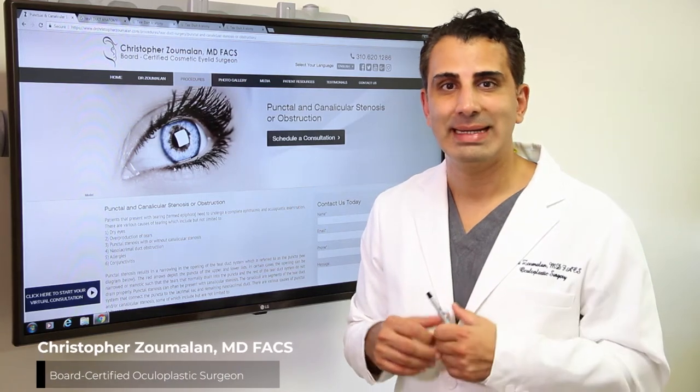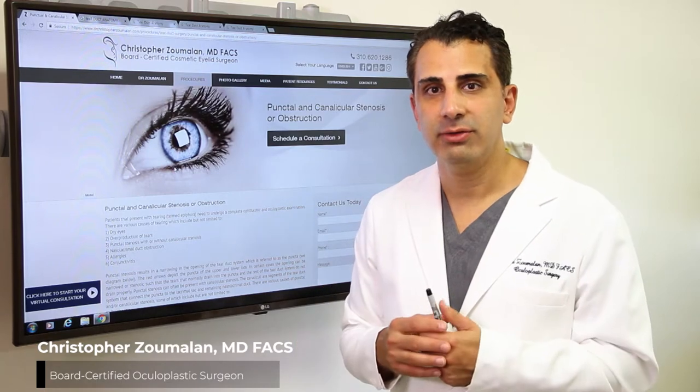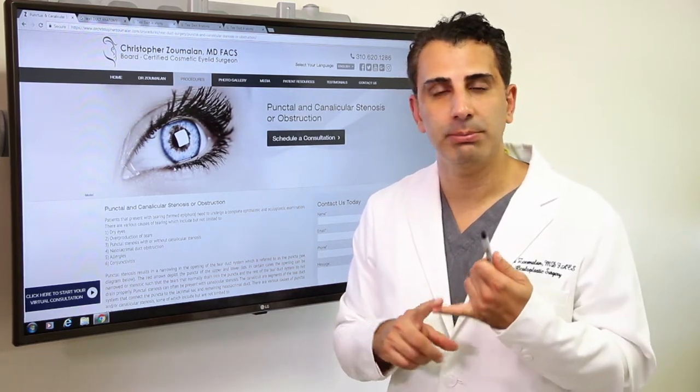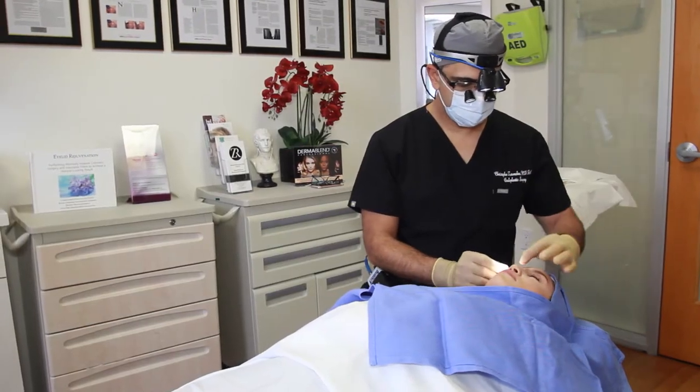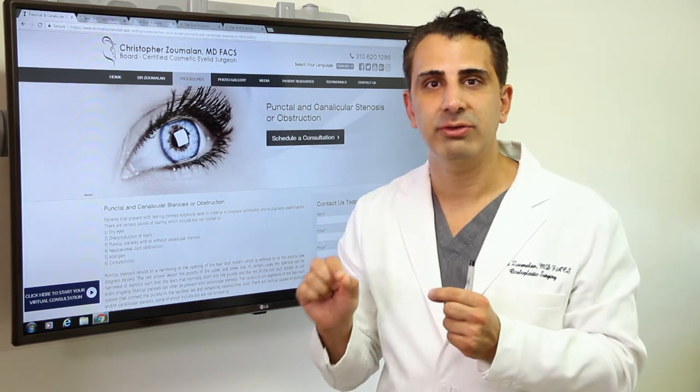As an oculoplastic surgeon, tear duct problems are conditions that I commonly see in my practice. Patients that suffer from chronic tearing may have that secondary to what's called punctal or canalicular stenosis. Punctal and canalicular stenosis result from narrowing of the tear duct, causing patients to have chronic tearing.